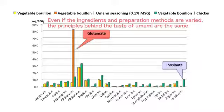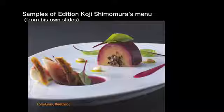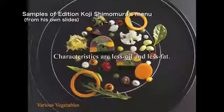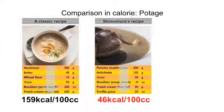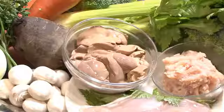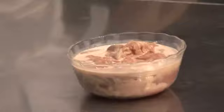French cuisine uses different umami ingredients than Japanese cuisine, but the concept is the same. Shimomura is pursuing light French cuisine, using less fat and oil than traditional French cuisine. He serves a variety of dishes that are low in calories, utilizing the umami concept. Capitalizing on umami substances, we can make dishes more delicious with efficiency. His main ingredient is white liver of Arita chicken from Saga Prefecture, which he'll use to make mousse.